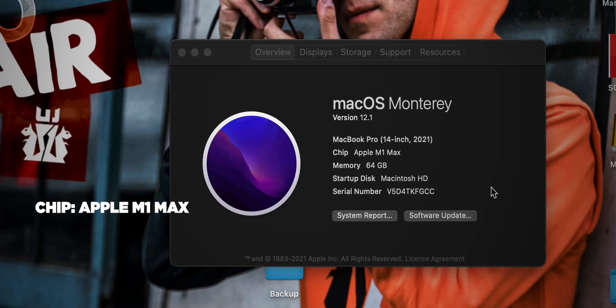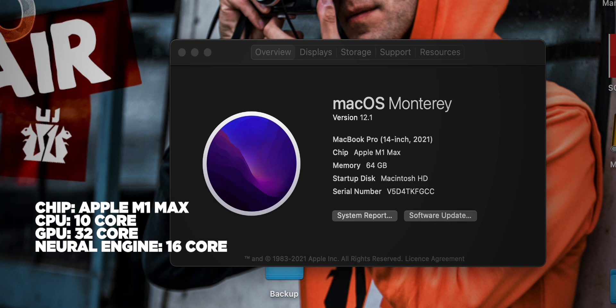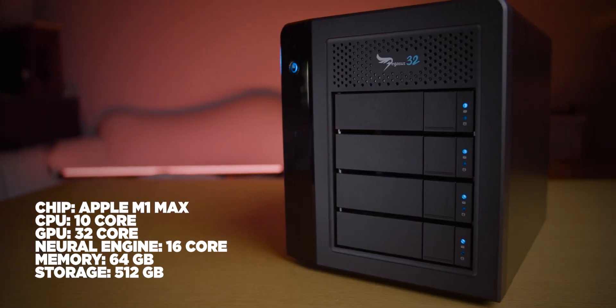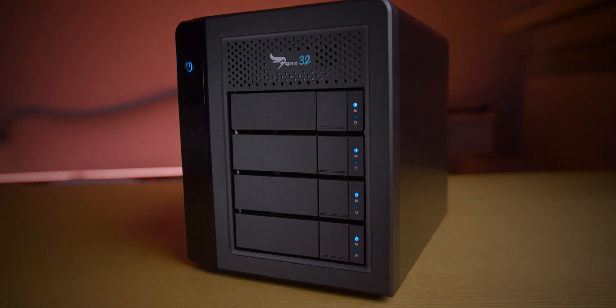I pushed everything I could on the specs. The chip is the Apple M1 Max with a 10-core CPU, 32-core GPU, and 16-core Neural Engine. Memory RAM is 64 gigabytes — the highest available — to speed up video editing workflow. I kept the original 512 gigabyte storage since I work with external hard drives, but you can configure it up to one, two, four, or eight terabytes.